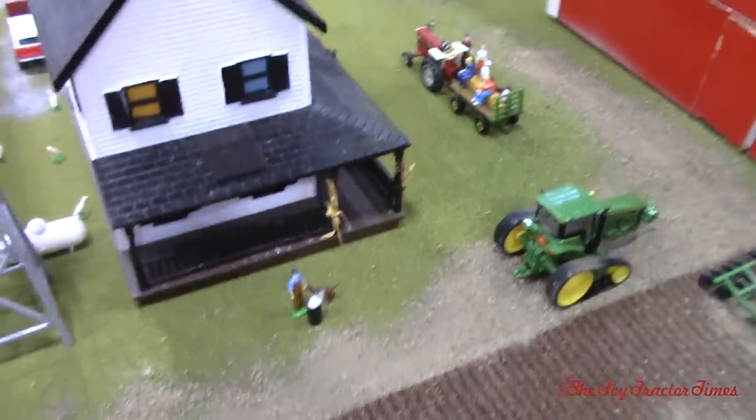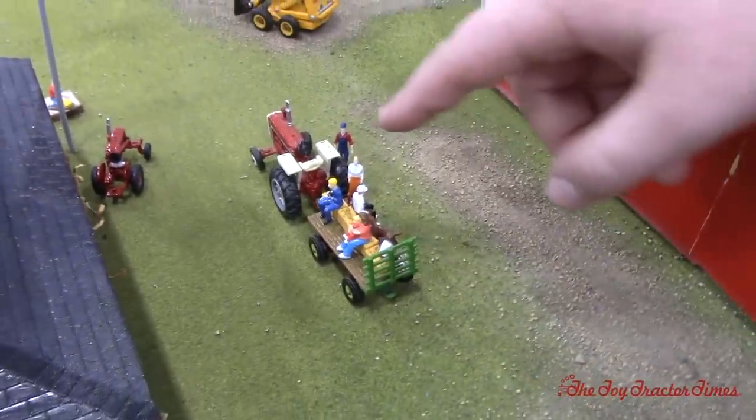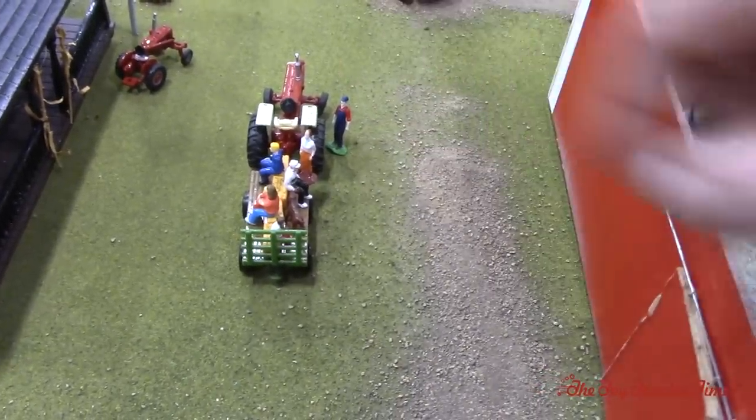Looks like we're getting ready for a hayride with a good old 1206. This is our farm tour because our farm is so big — we have a little announcer and everyone's sitting on it waiting to get our tour. The tractor driver is waiting for the lady to sit down so they can start the tour.